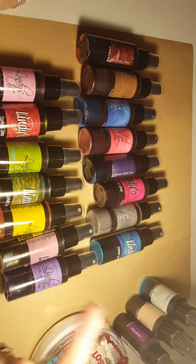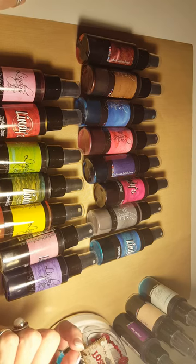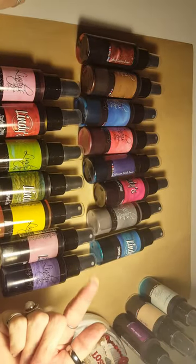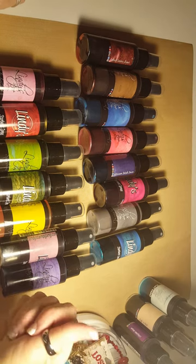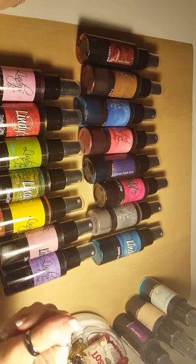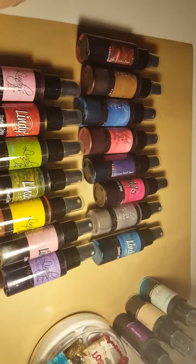If you are interested in Lindy's Stamp Gang, give them a try. If you are new to my channel, hello and welcome — I hope to see y'all back. Don't forget to like, share, and subscribe. Thank you guys, talk to y'all later!